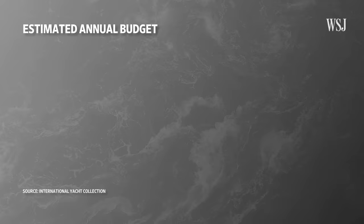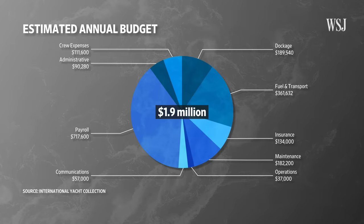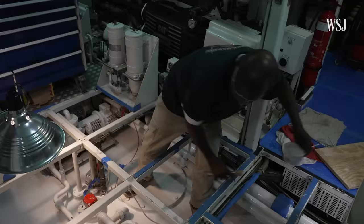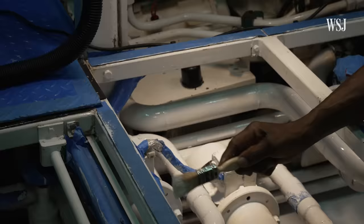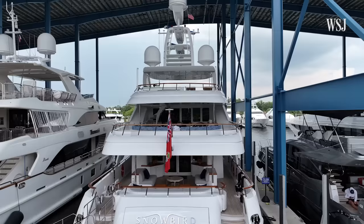Adding in crew expenses brings the annual operating cost estimate to nearly $1.9 million a year — but that's only when there are no major repairs or maintenance. While owners generally spend around 10 percent a year in maintenance costs for new superyachts, it's kind of a guideline. As she gets three, five, or hits her 10-year mark, it's going to be more than 10 percent.